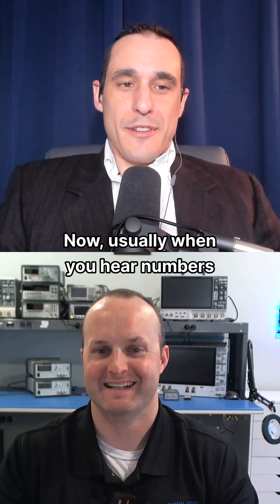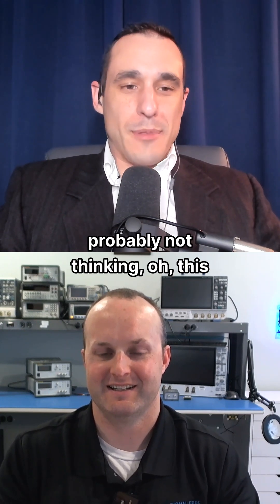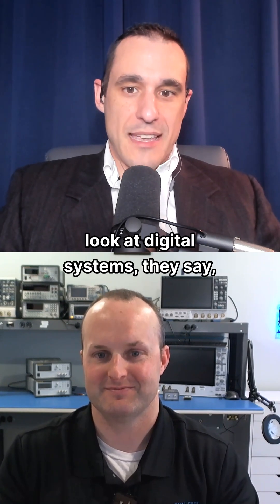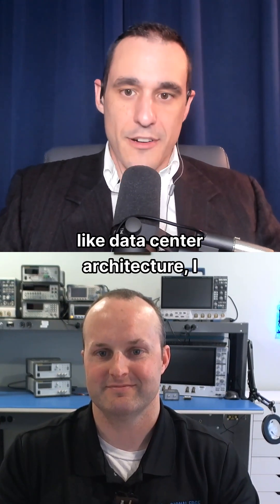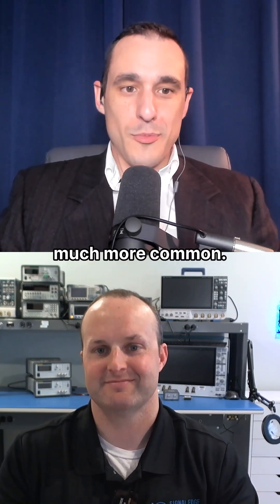Usually when you hear numbers like a power supply at 2,000 amps, you're probably not thinking this is for a digital system. And I think a lot of people, when they look at digital systems, they say, oh, it's a small device, it's only got some chips on it, it can't be using up that much power. But when you start to look at stuff like data center architecture, those power levels are becoming much more common.